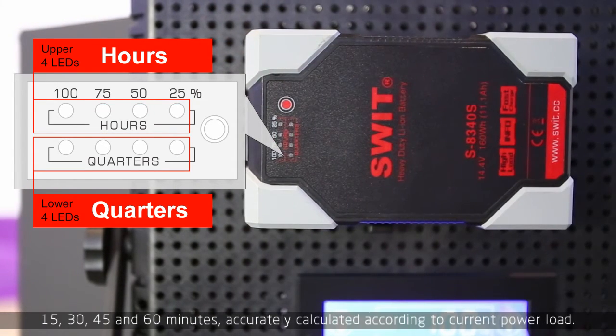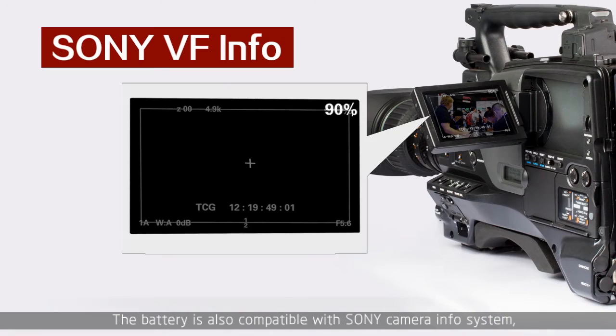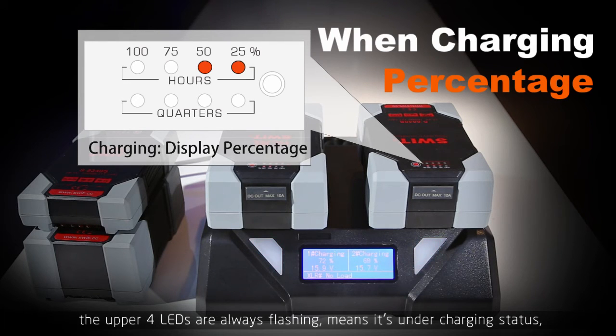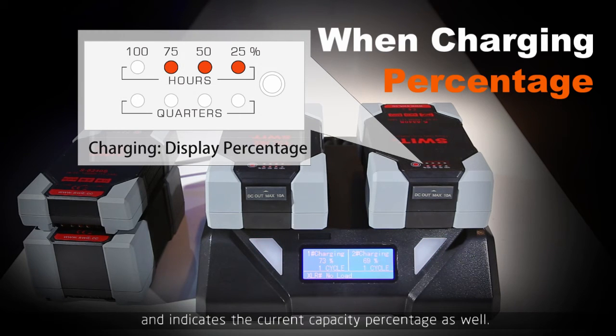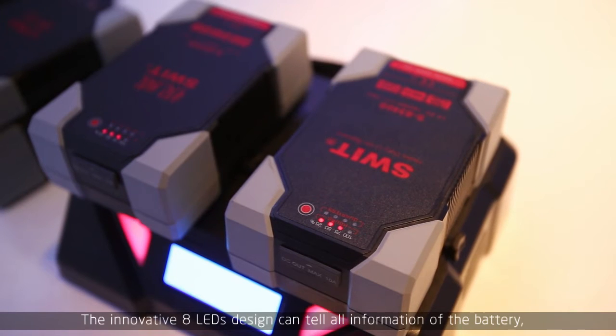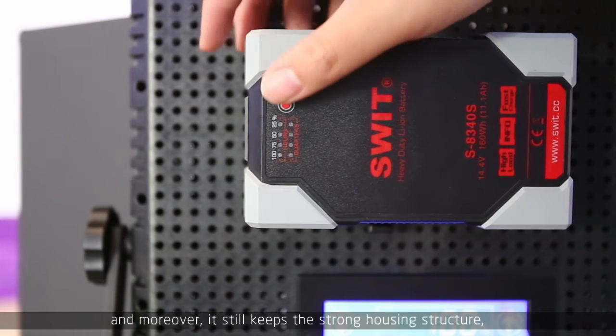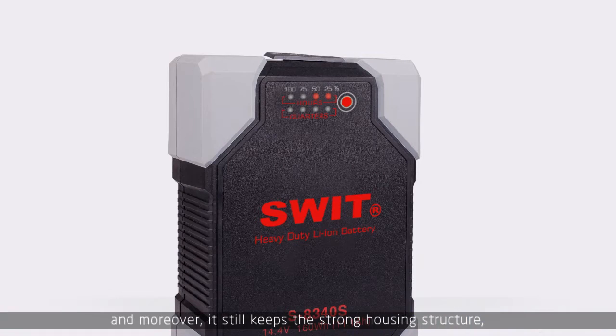And the lower four LEDs also indicate working minutes by quarters: 15, 30, 45, and 60 minutes — accurately calculated according to the current power load. The battery is also compatible with the Sony camera info system and can display power information in the viewfinder. When charging, the upper four LEDs are always flashing, indicating charging status and current capacity percentage.